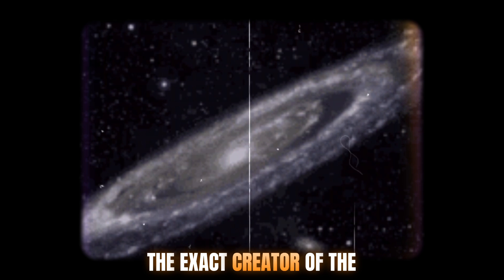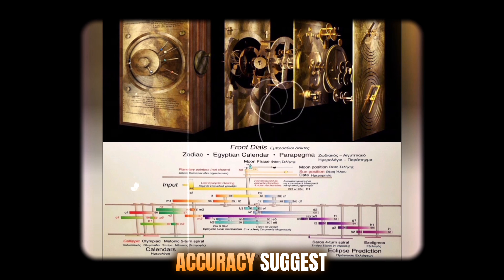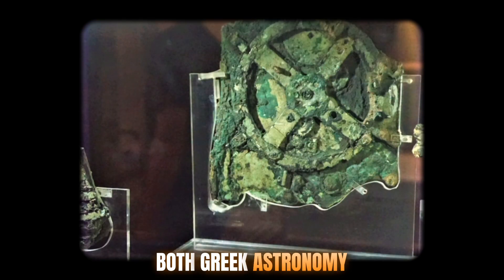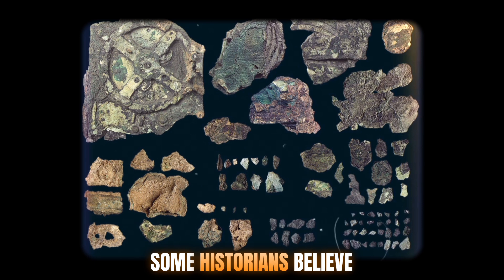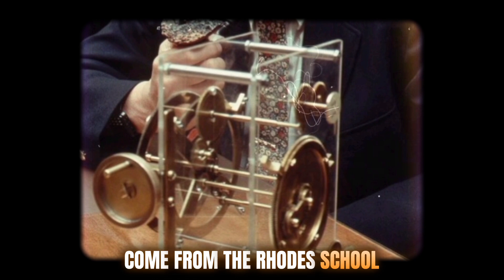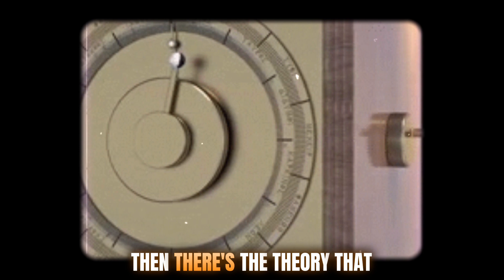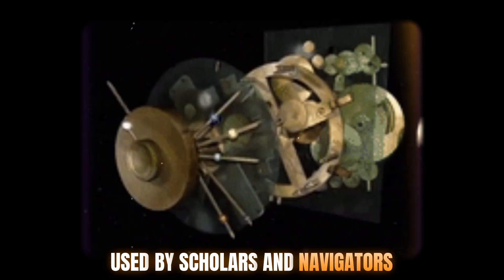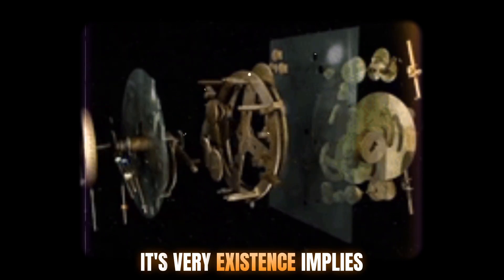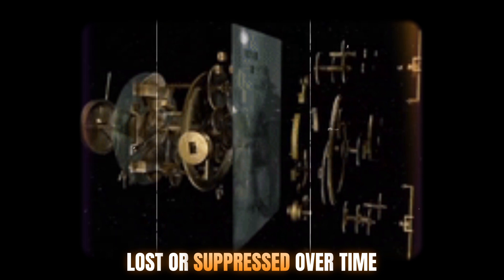The exact creator of the Antikythera mechanism is unknown, but there are clues. The craftsmanship and astronomical accuracy suggest someone trained in both Greek astronomy and precision engineering. Some historians believe it was influenced by the work of Hippocrates, a Greek astronomer and mathematician. Others think it may have come from the Rhodes school associated with Poseidus, another major scientific figure at the time. There's also the theory that it was part of a larger scientific toolkit used by scholars and navigators on board ships, implying a broader technological culture at work — one that may have been lost or suppressed over time.